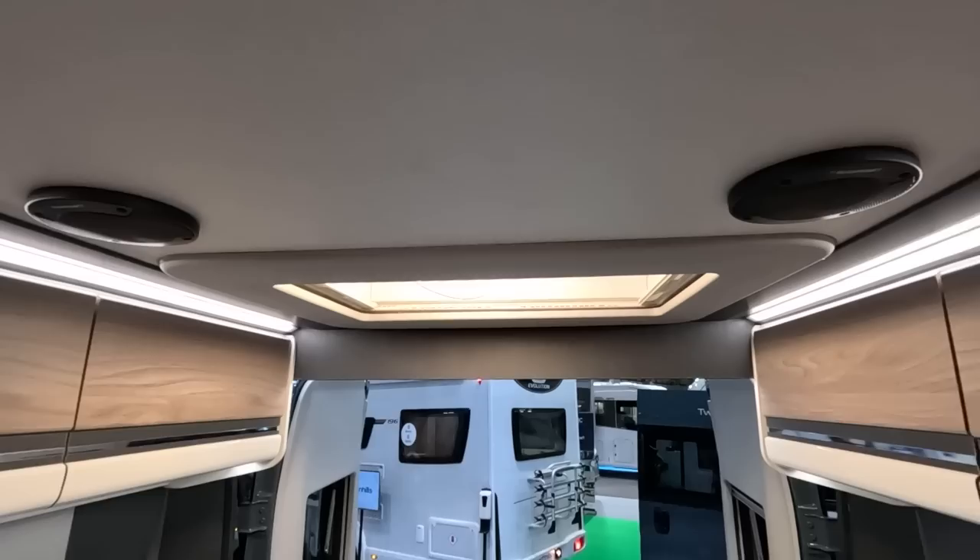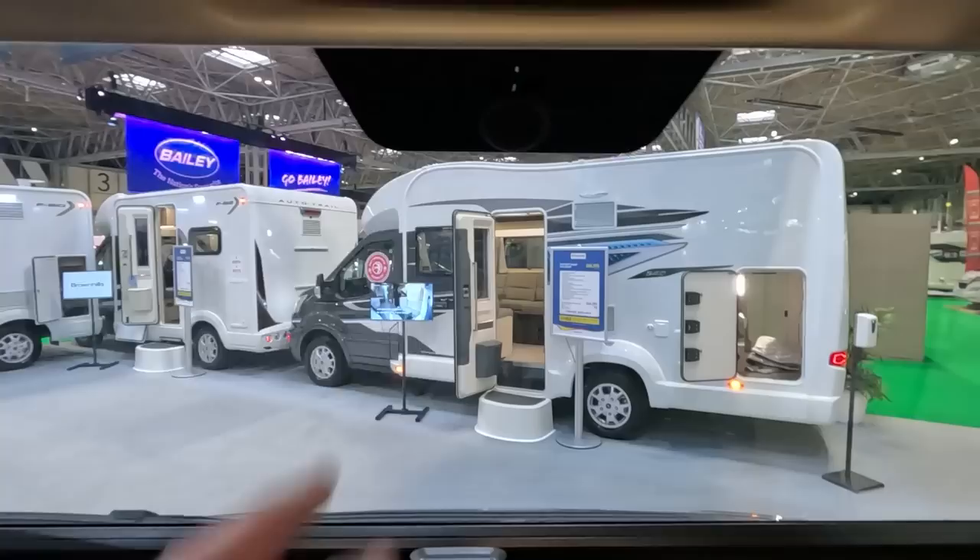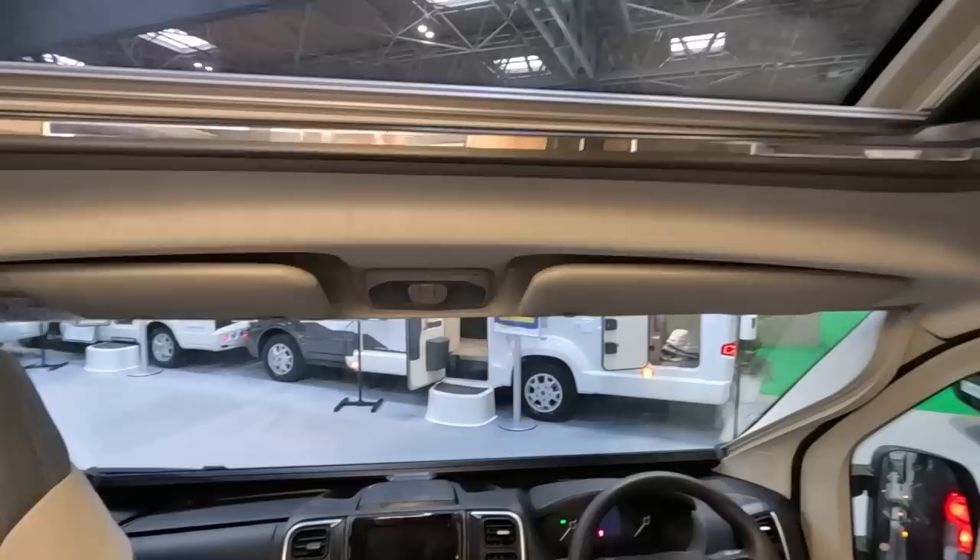There are speakers at the back. I noticed you've also got cab blinds — the one that comes up from the bottom. I don't know how that works with the mirror there; if you've got a rear-view screen, you can't see how that works.